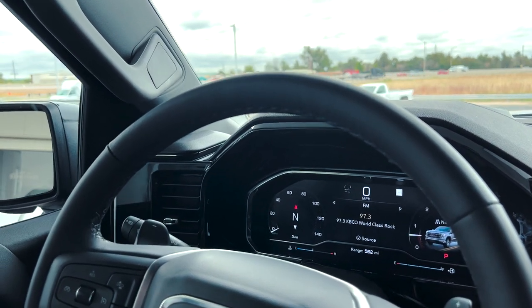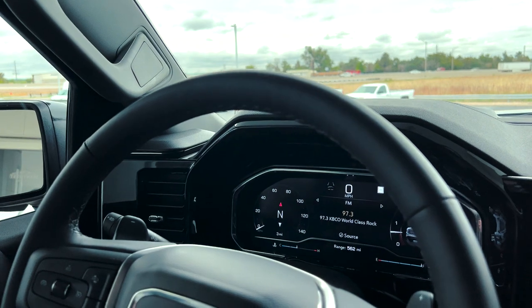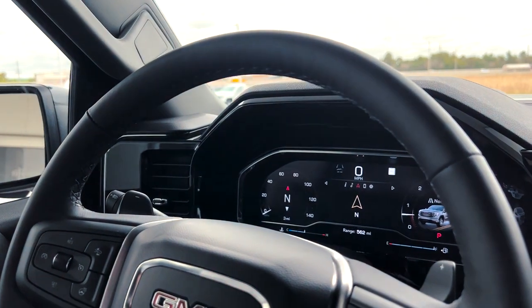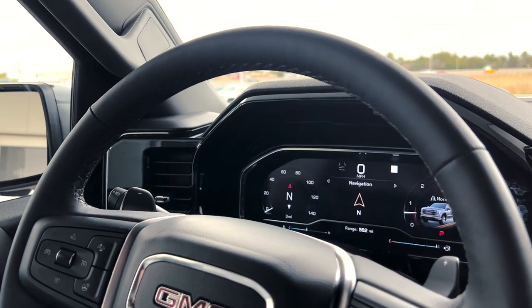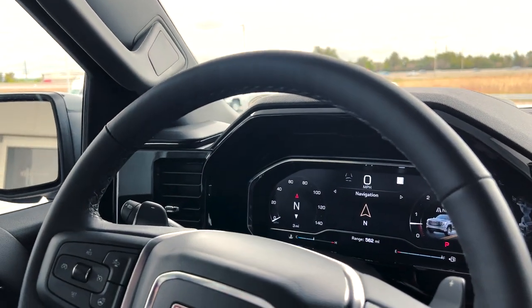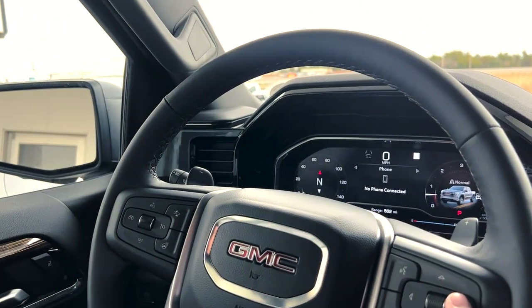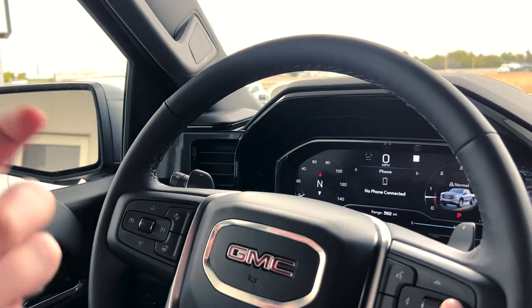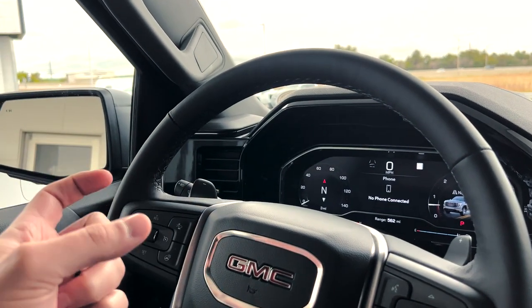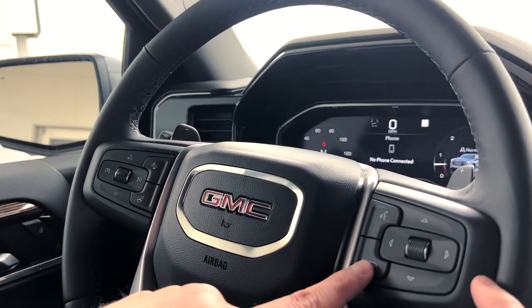On the gauge cluster screen you can also see what's playing on the radio — it tells you the station, the artist, and the song. If you put a destination into the navigation on the main infotainment system, it gives you turn-by-turn directions right here on the gauge cluster screen so you don't have to take your eyes off the road. Once your phone is connected to Bluetooth, it tells you your phone's connected, how much battery you have, and your signal strength. When you're on a phone call, it shows who you're talking to and how long you've been talking. You can answer or hang up by pressing the buttons right here.